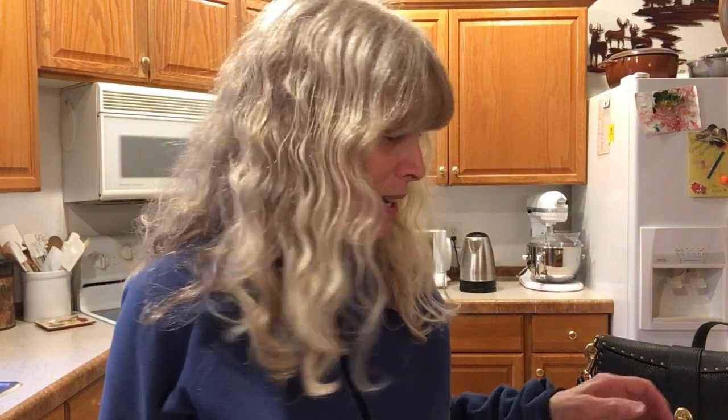Hi everybody, welcome to my channel, thank you for joining me today. Today I'm doing a video on the bags I have never carried. I was trying them on and I am totally shocked - there are two bags in here that I could have sworn I would never have parted ways with, but I finally came to the conclusion that I have to let them go.